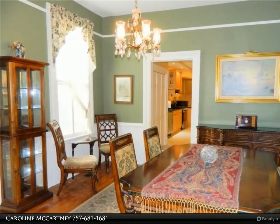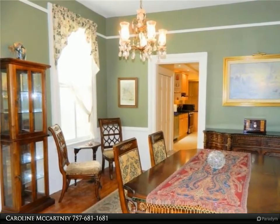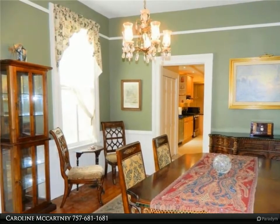Kitchen includes granite counters, walls of cabinets, two refrigerators, gas range, and laminate floor. Also on the first floor: laundry closet, full bath, primary suite, and sunroom.